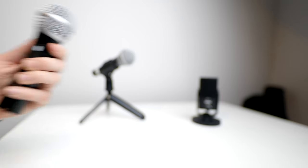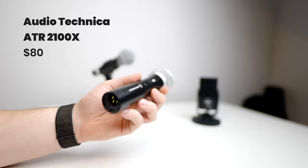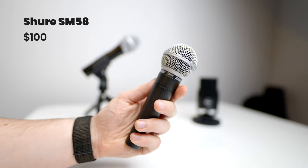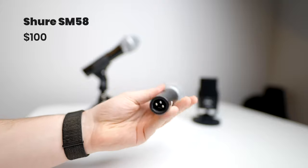For an easy setup you can use a plug and play USB microphone. I'd recommend the Audio Technica ATR2100X which is about $80. If you're looking for an option with a bit more control but you don't want to break the bank, you can go with an XLR microphone like the Shure SM58 for $100, for which you'll need an interface to connect it to your computer. If budget isn't a factor, I'd recommend getting the Shure SM7B for around $350, which is the one I'm using in this video. You'll need a gain booster for this mic too, which is about $150.